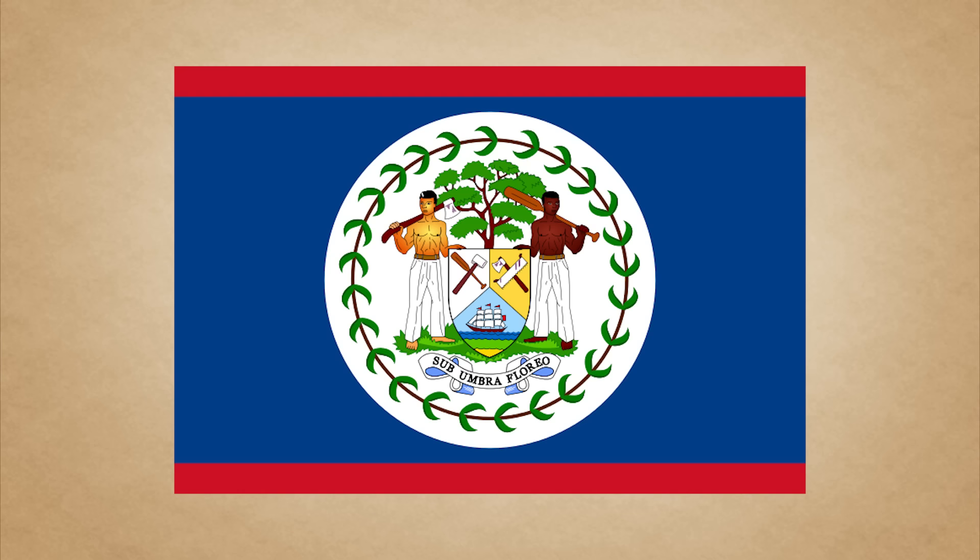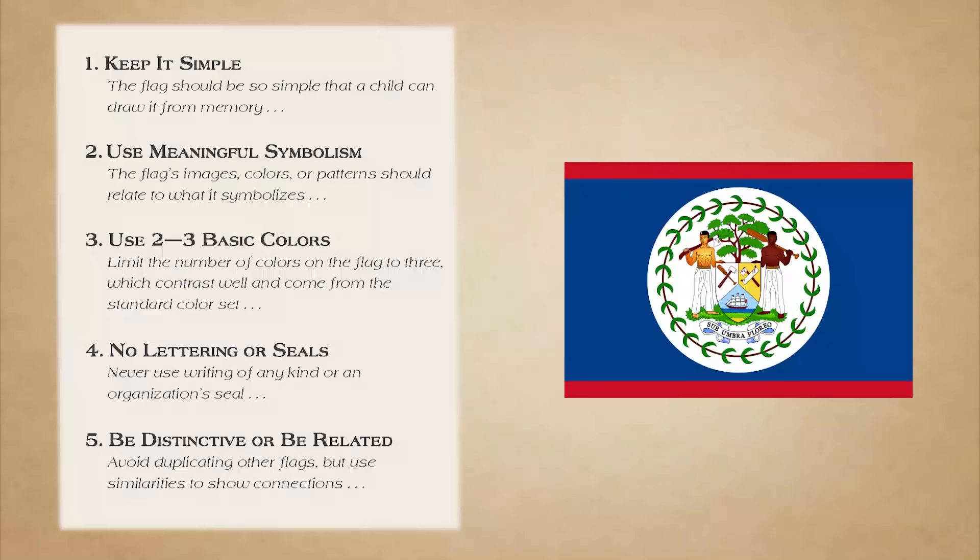It has at least four shades of blue, maybe three shades of green. And aside from the colour rule, two of the other five rules have been completely broken. Fun fact though: Belize is the only country whose flag has humans on it. So there's that.